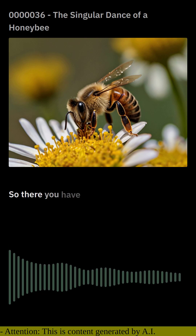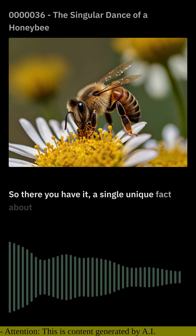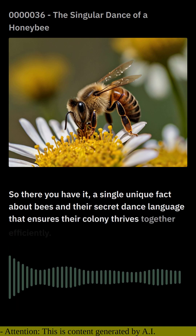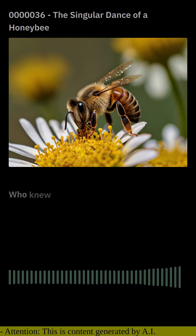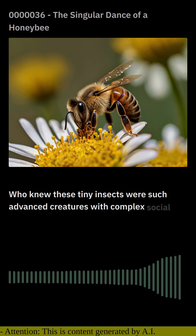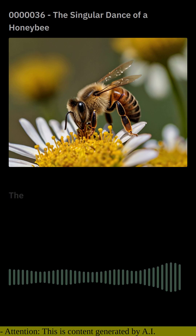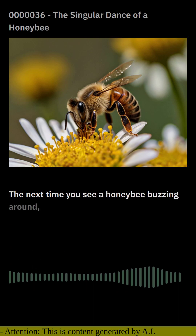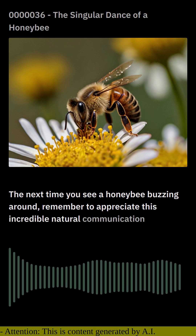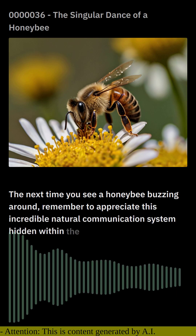So there you have it — a unique fact about bees and their secret dance language that ensures their colony thrives together efficiently. Who knew these tiny insects were such advanced creatures with complex social structures? The next time you see a honeybee buzzing around, remember to appreciate this incredible natural communication system hidden within the waggle of its wings.